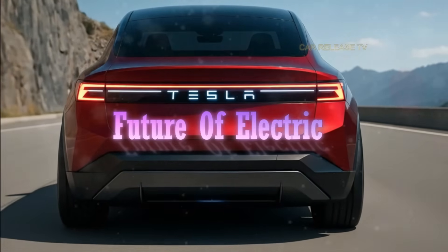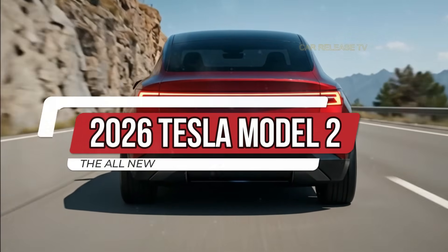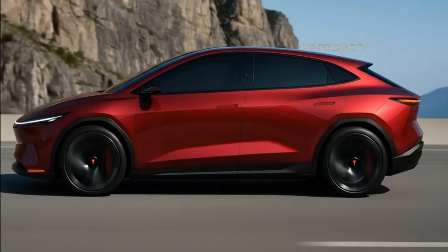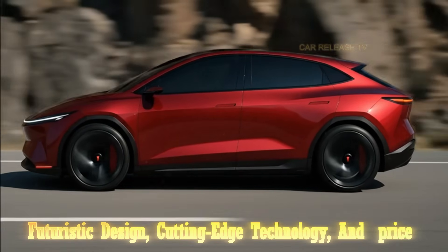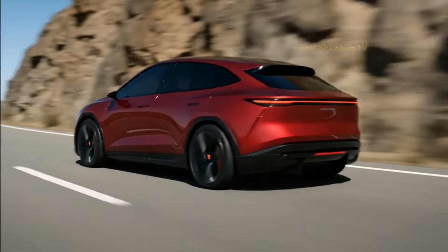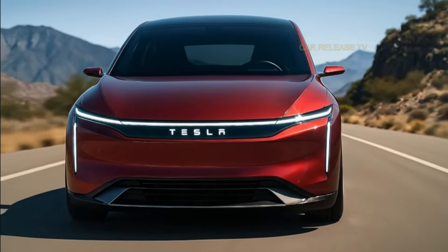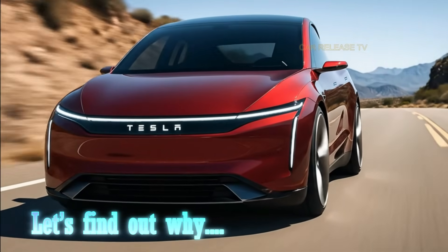The future of electric mobility just got even more exciting. Meet the 2026 Tesla Model 2, the compact EV that promises to change everything. With its stunning, futuristic design, cutting-edge technology, and a price that could finally make electric cars mainstream, this might just be the most important Tesla ever built. But here's the twist — what Tesla has done inside this car might surprise you even more than what's on the outside.